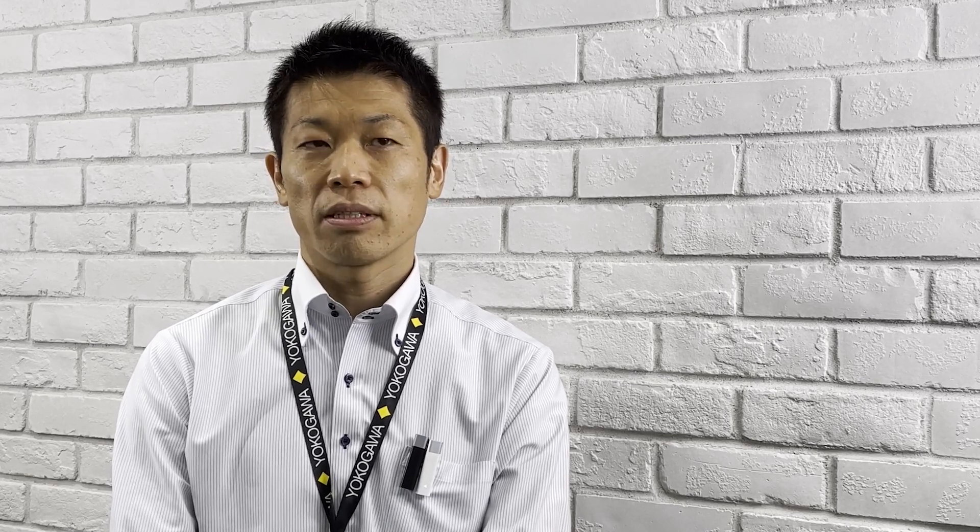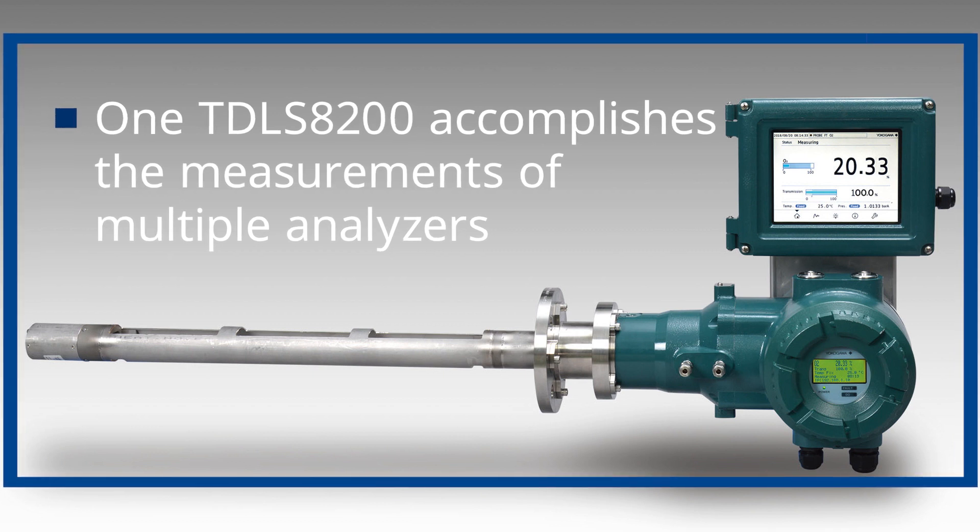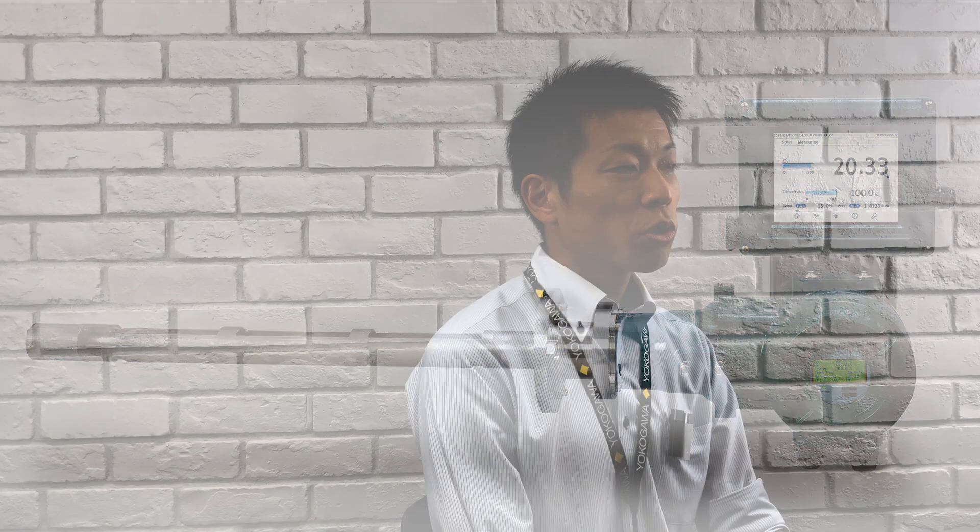Customers can incorporate the device into control, monitoring, and safety measurements for oxygen, CO, and methane. Previously, multiple analyzers would have been required to accomplish the same measurement objectives, which are costly to install and maintain. This is the value in using the TDLS 8200 from a long-term perspective.